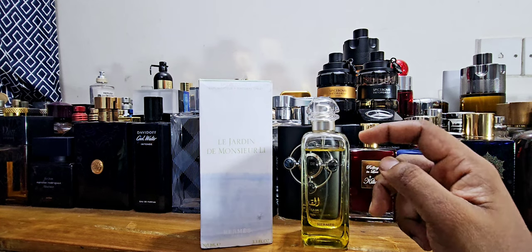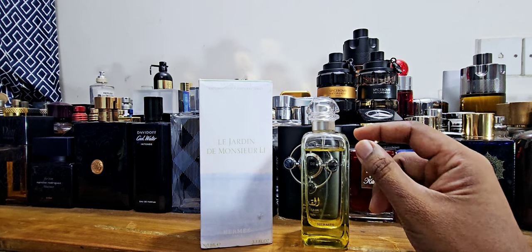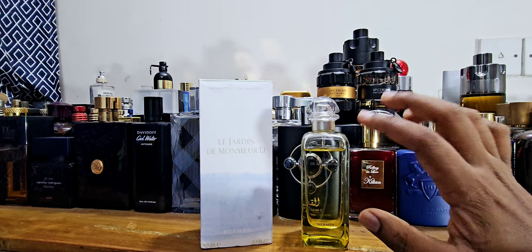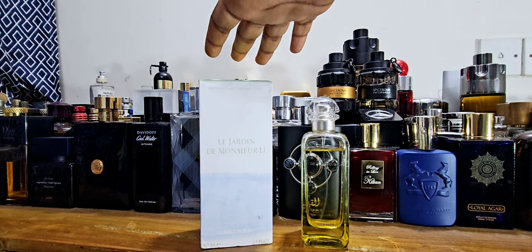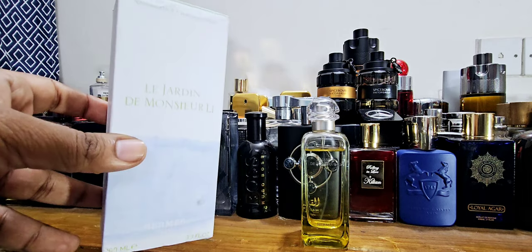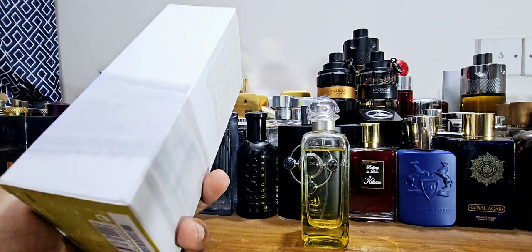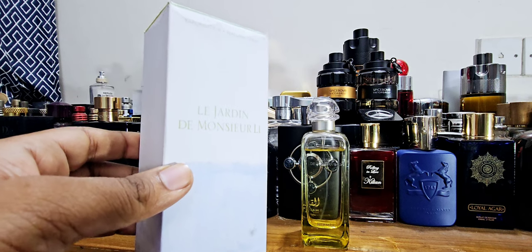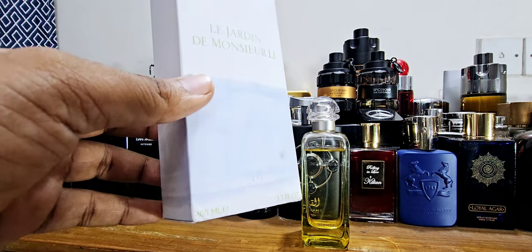I'm not sure if this is the case for everybody, but I notice there's some juice missing from the bottle — I don't remember if it always came like this. The packaging is beautiful. Because this is an older batch, the coloration has faded — it used to be a brighter color, but it's faded over the years. The writings on the bottle are also very faint now.